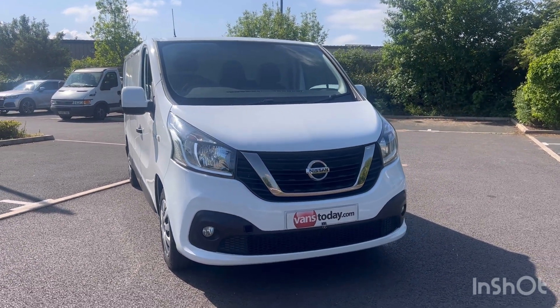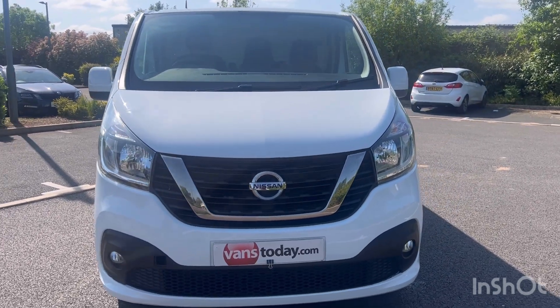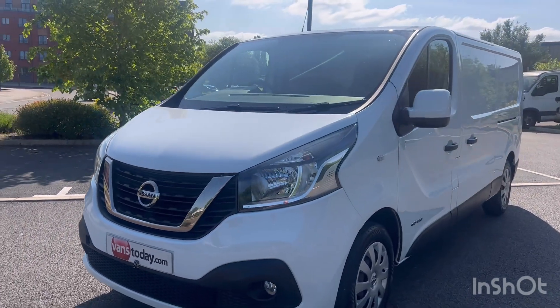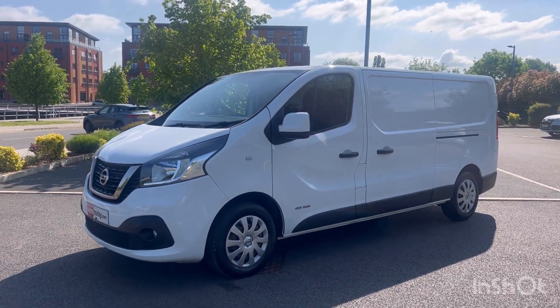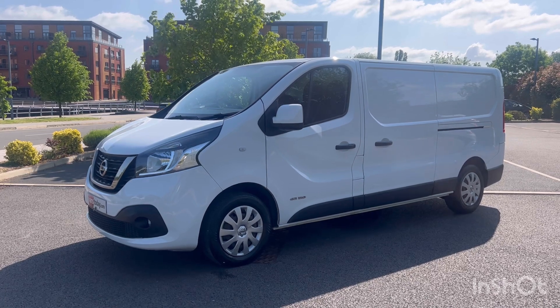You've got electric windows, mirrors, air con, DAB, FM, AM, Bluetooth telephone and music. You've got the front fog lights, colour-coded bumpers, and reverse parking sensors. So in real terms, if you're looking at this, you're looking at the same equivalent specification as a Traffic Business Plus or a Vivaro Sportive.